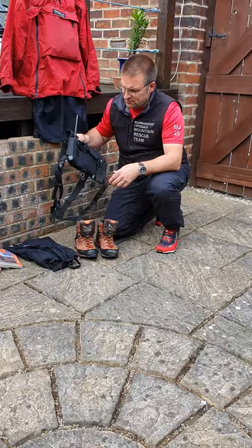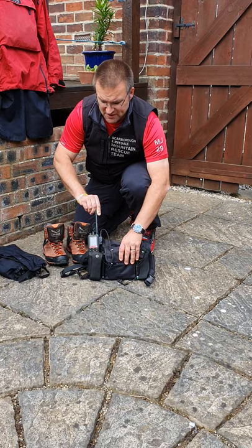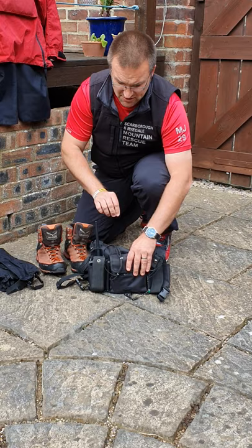The next piece of kit I want to show you is a radio harness. This is worn over the top of other clothing, over the chest. As the name suggests, it carries our radio — a VHF radio that allows us to have good quality, reliable communications in remote locations, something you cannot guarantee with mobile phones.